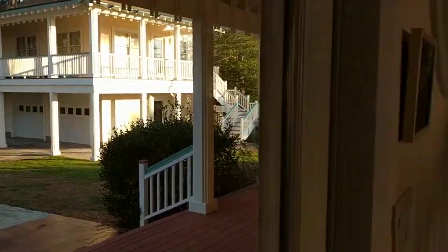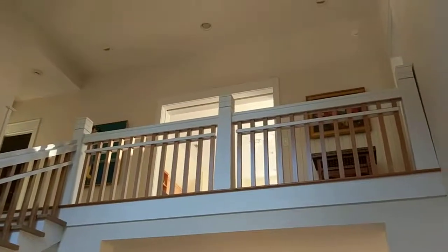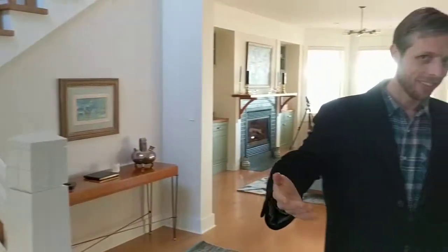Welcome to 5812 Peaceful Way, one of the most peaceful places on the Eastern Shore. This is our mansion for two weeks, and you will not believe what is in store for you. Follow me.